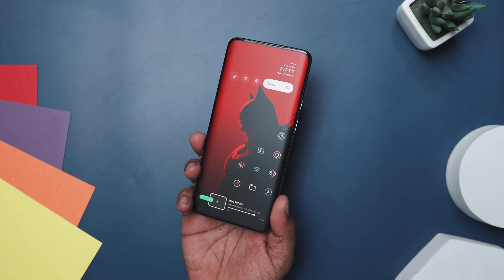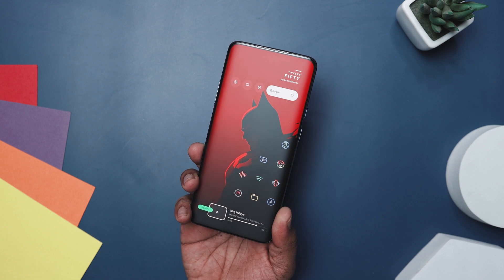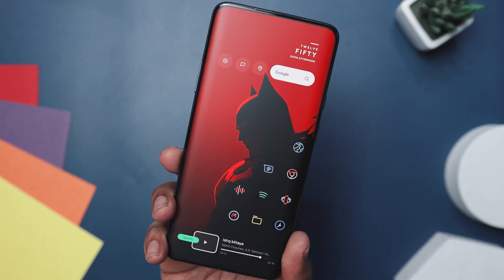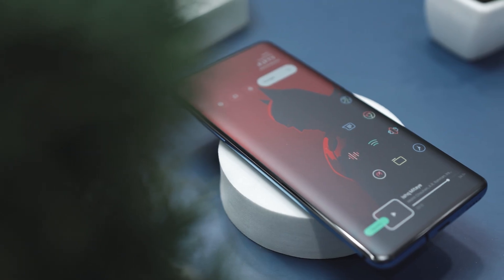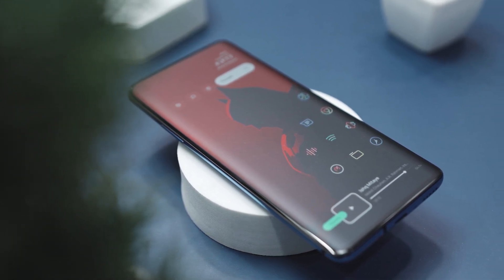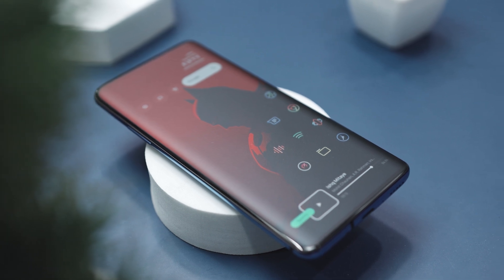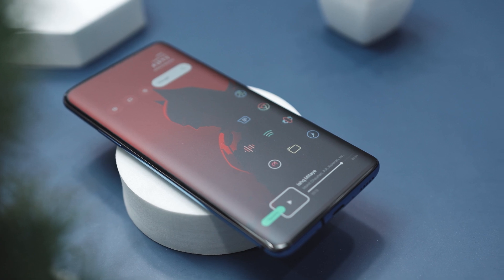The wallpaper is adorned with the enigmatic presence of Batman, captured in a powerful silhouette that speaks volumes without uttering a single word. You can download this amazing wallpaper from the link in the description below. The design is a masterclass in minimalism, using shadows and contour to bring out Batman's iconic cowl and cape. The stark contrast between the black of Batman's outline and the red background isn't just visually striking — it's a statement of style.